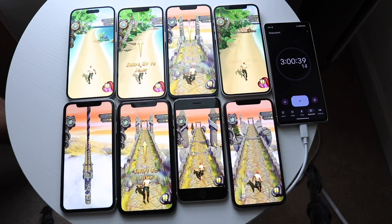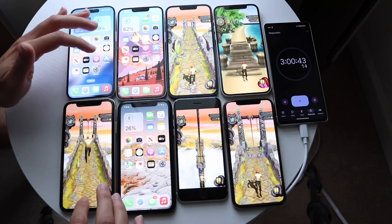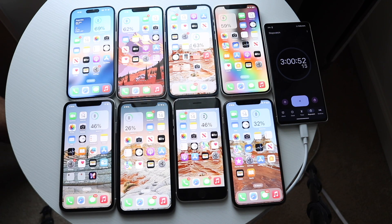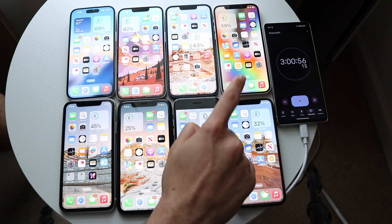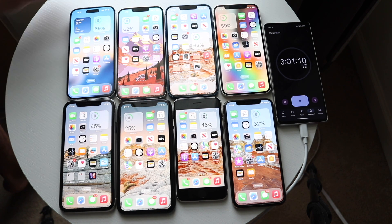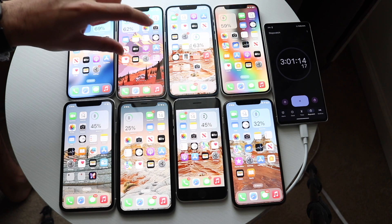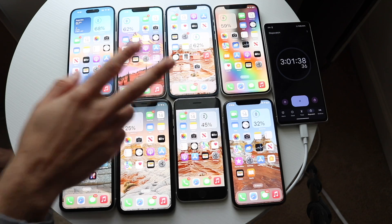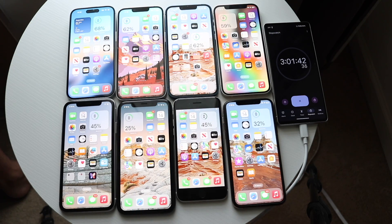After another hour: iPhone 15 at 69%, iPhone 14 at 62%, iPhone 13 at 63%, iPhone 12 at 59%, iPhone 11 at 45%, iPhone 10R at 25%, iPhone SE 3 at 46%, and iPhone 10S at 32%. The iPhone 15 is still number one. Interestingly, the 14 and 13 have flip-flopped, and the SE 3 is now performing about the same as the iPhone 11. There's a lot of heat coming from these phones as well.